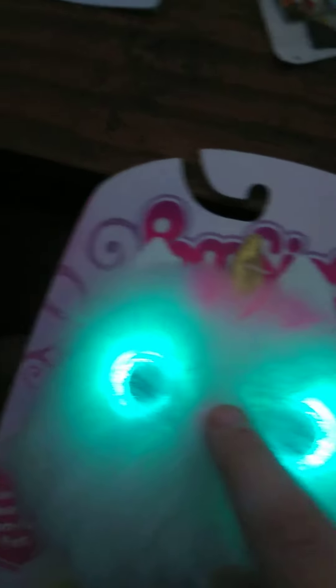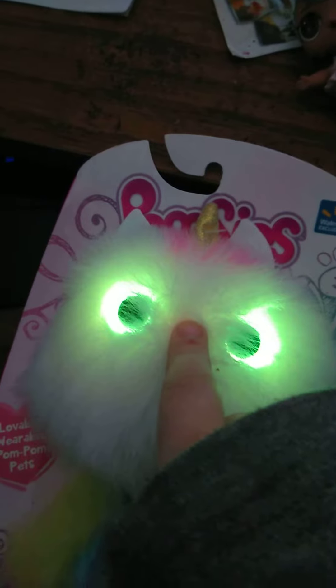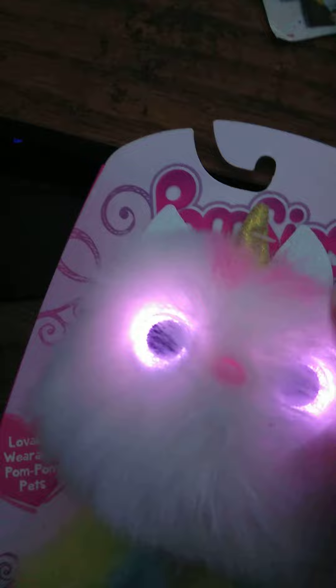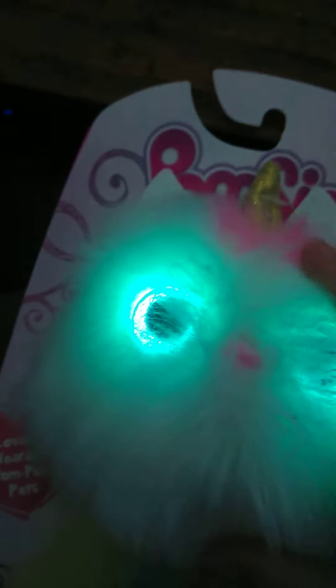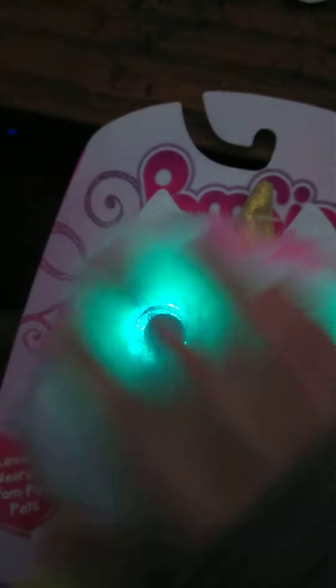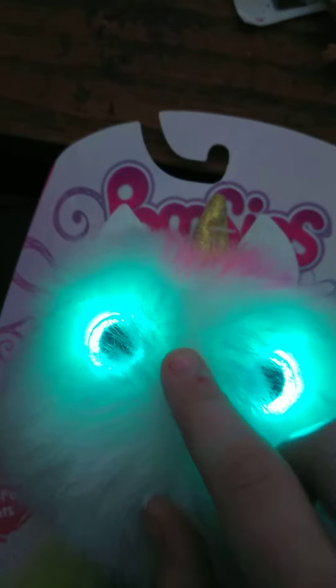And to turn her off, hold her nose. I'm going to turn her off right now. Let's have fun with her — she has pink and purple eyes. She's feeling good now. It's time to turn her off now.